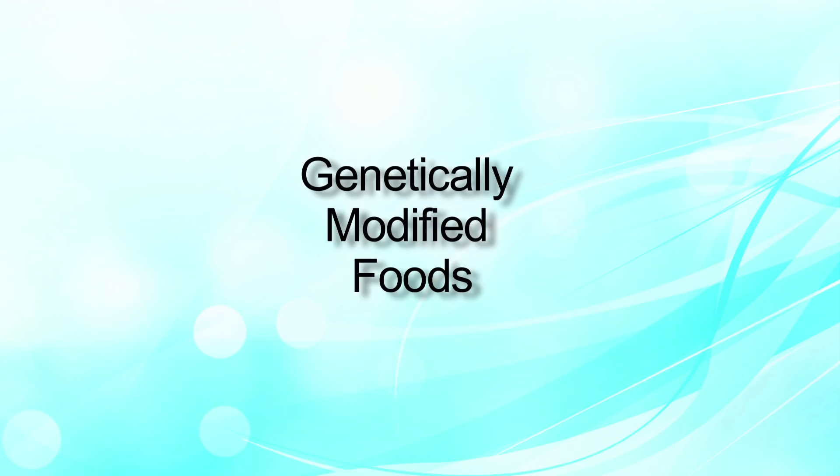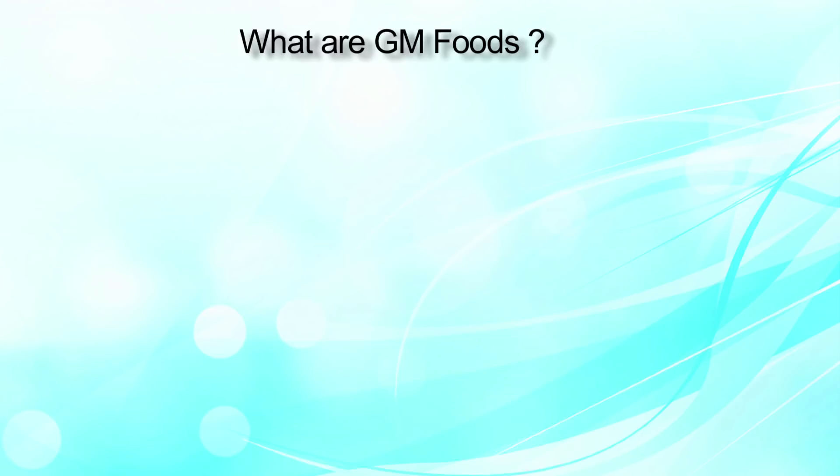Good morning friends, I'm Aditi Bhatnagar, working in the Food Safety and Standards Authority of India for the last six years. Today I'm going to discuss genetically modified foods, or GM foods, which is commonly used in day-to-day language.